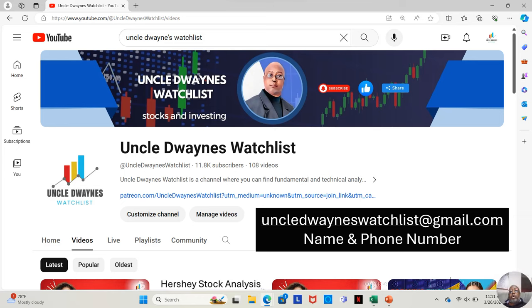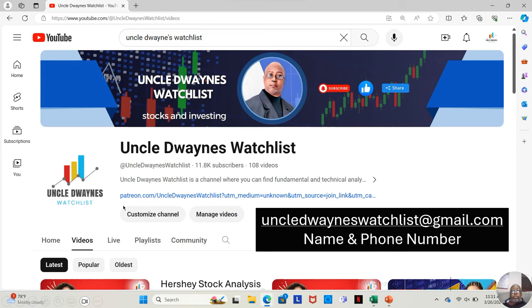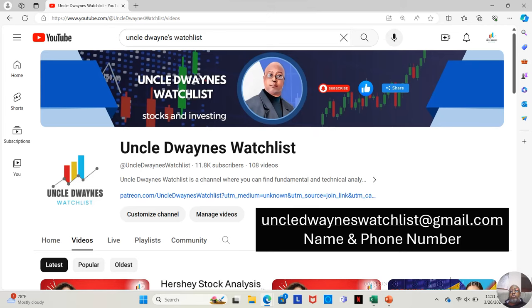If you go to Uncle Dwayne's Watchlist, my YouTube channel, you will see a link for Patreon. When you go to that Patreon link, I have this week's option picks, where about every week — if the opportunity is there, an option is picked — I actually purchase it so you can see its progress over time. When you join, it's $25 a month, and you'll have access to this week's option picks instead of this month's option pick.